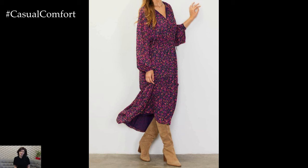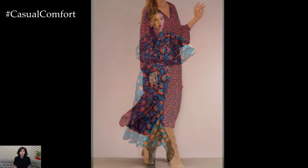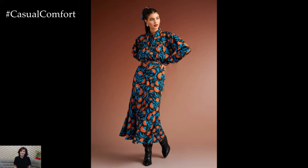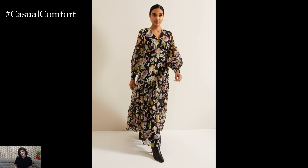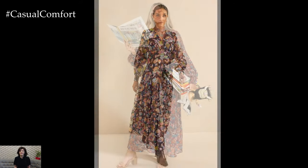Accessories play a crucial role in transitioning your look. Pair your summer dress with knee-high boots or ankle boots for a fall-ready feel. Adding a chunky knit scarf or a wide-brimmed hat can also enhance your outfit's seasonal appeal. Experiment with belts to cinch your waist and create a flattering silhouette, or layer with tights for added warmth.